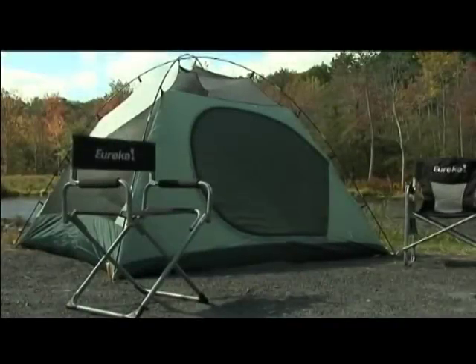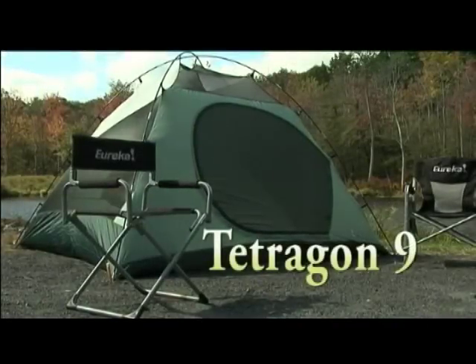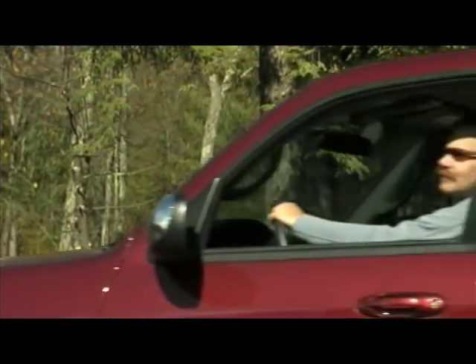Suitable for summer, spring, or fall camping, the best-selling Eureka Tetragon 9 is an economical choice for the family that's just getting started with camping.